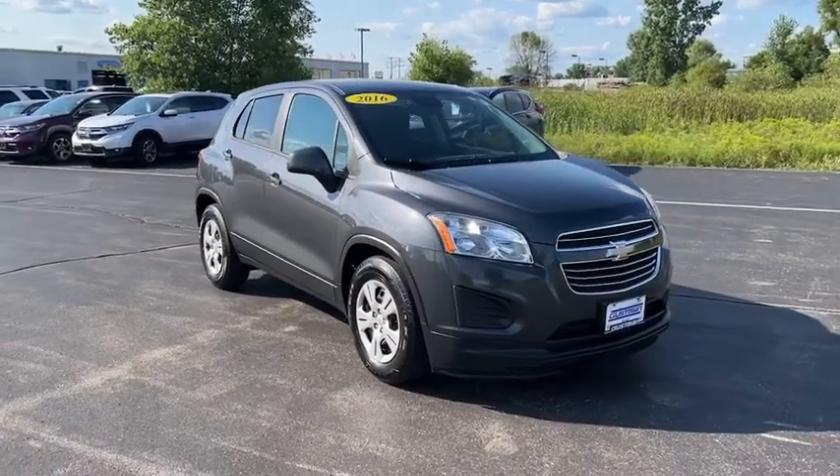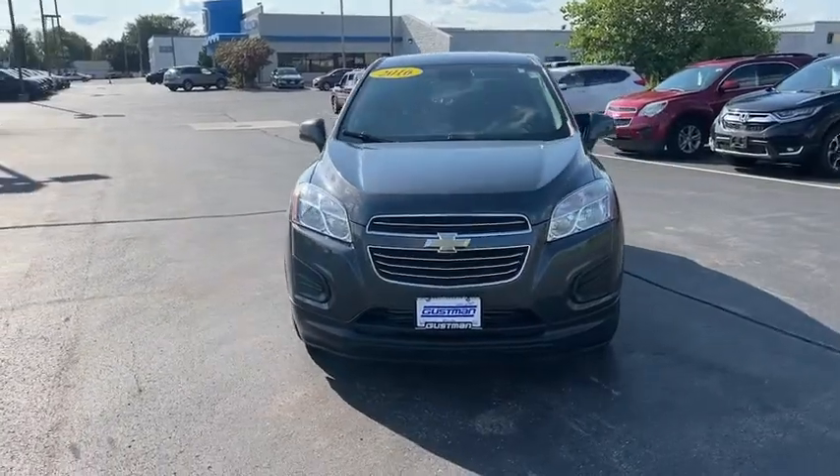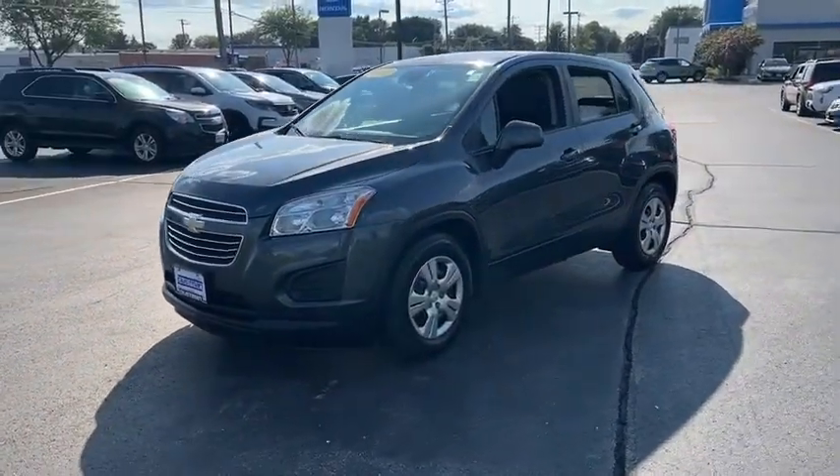You are going to love the 2016 Chevrolet Trax. The Trax is tiny on the outside, but remarkably spacious within. It comes with a clean and modern interior.